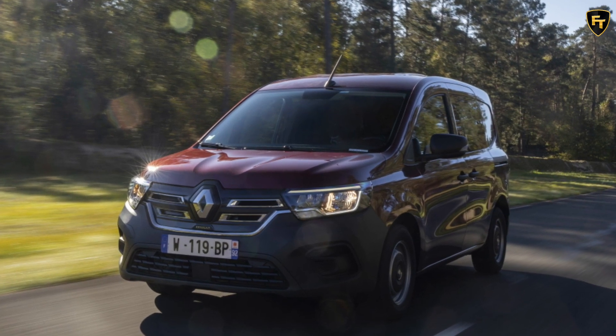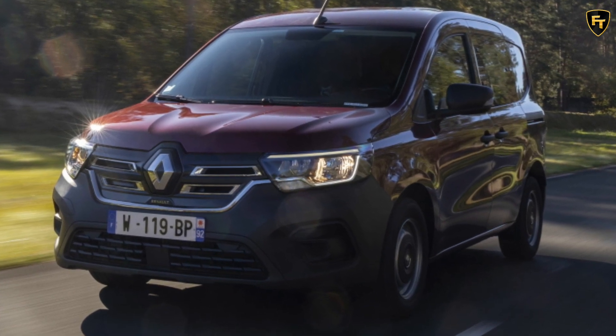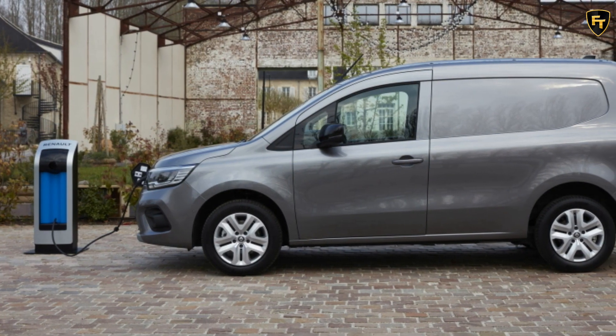The new generation Kangoo launched last year, and now it is the turn of the fully electric variant to arrive. The Renault Kangoo Van E-Tec electric with a 300 km range will be available in Europe starting from spring 2022, alongside the diesel and gasoline variants.